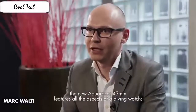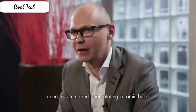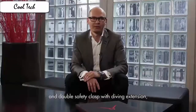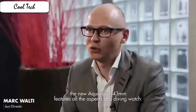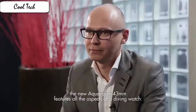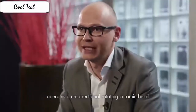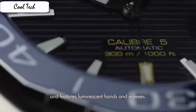Item shape round, dial window material type mineral, display type analog and digital, clasp deployment buckle, case material stainless steel, case diameter 43 mm, case thickness 13 mm, band material stainless steel, band length men's standard, band width 20 mm, band color silver, dial color blue, bezel material unidirectional rotating, calendar day display at the six o'clock position, special feature screw-down crown, movement automatic, water resistant depth 300 meters. Features a brushed and polished stainless steel case and bracelet, black and blue fixed ceramic bezel with day and night indication.